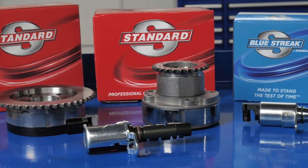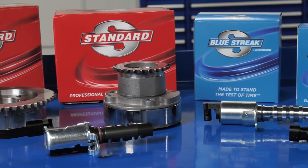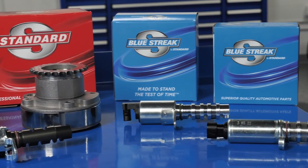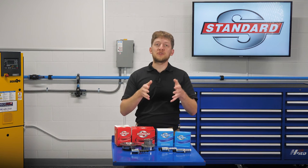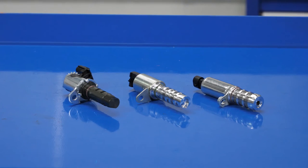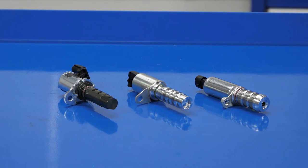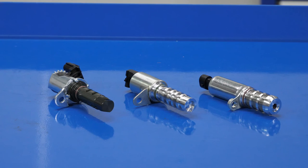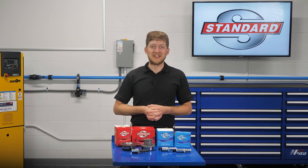When it's time to replace a failed OE VVT component, you can trust Standard for a sprocket and solenoid that will perform and last. Blue Streak solenoids and sprockets offer improvements over the OE design for durability and a longer service life, as well as complete solenoid kits and VVT service kits for an easy repair. I'm Brian Sexton, thanks for watching.